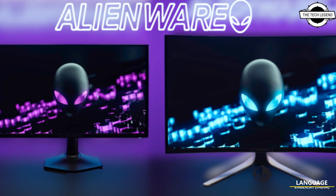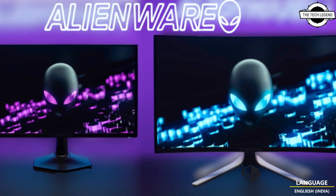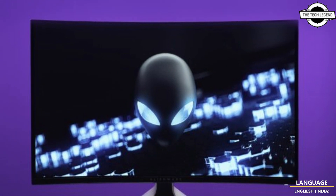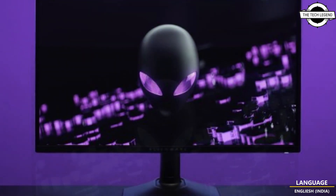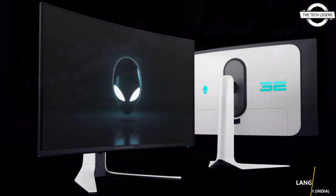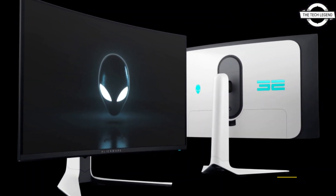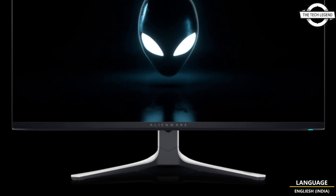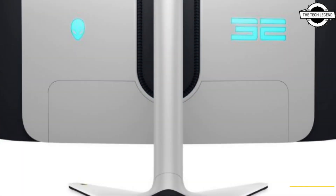Hello friends, welcome to the Tech Legend channel. Today I will talk about Alienware's QD-OLED gaming monitors. Alienware has two brand new QD-OLED gaming monitors for 2024: the 32-inch AW3225QF 4K and the 27-inch AW2725DF 360Hz.